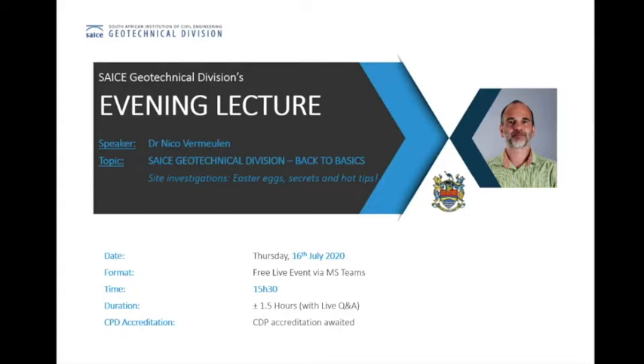Today's online lecture will focus on site investigation, Easter eggs, secrets, as well as some hot tips. I'm pretty interested to find out what will be said about Easter eggs. Before we start the lecture, I just want to run through the program for today. Dr. Vermeulen will shortly give his presentation.